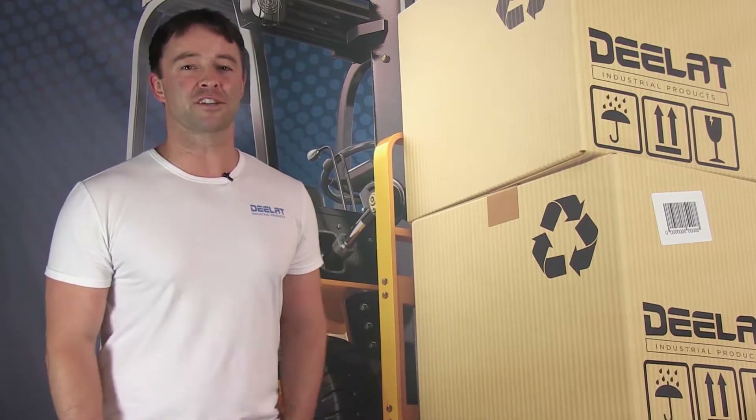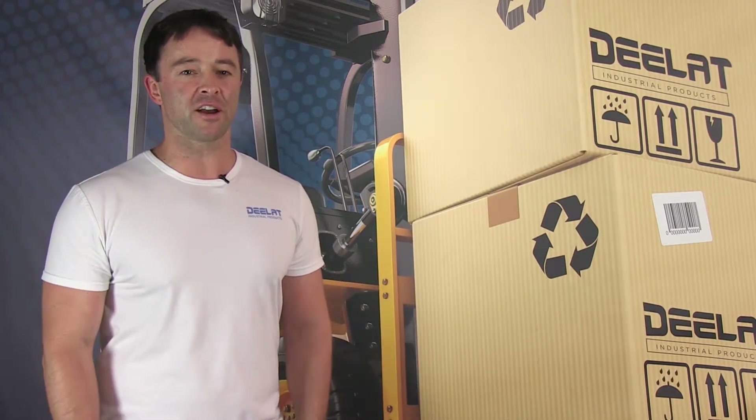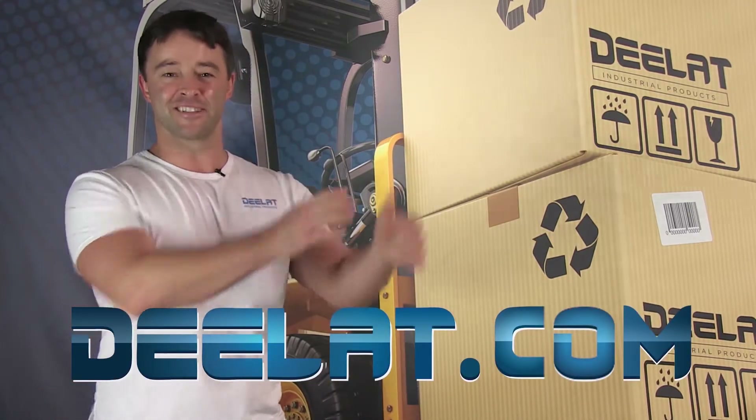Thanks for watching. As always, I'm Sean Scott for DLAT Industrial. And remember, where do you deal for all your industrial products? You deal at deelat.com — that's D-E-E-L-A-T dot com.